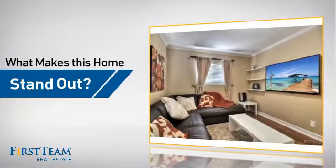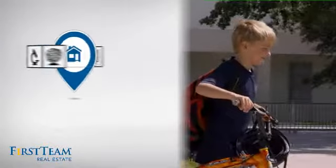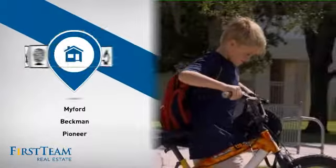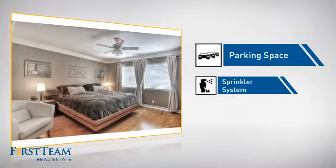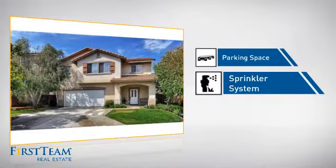But let's talk about what really makes this home stand out. Parents will be happy to know that it's located near several schools. This home also features some other great amenities, like extra parking space for your vehicle and a built-in sprinkler system to keep your lawn healthy year-round.